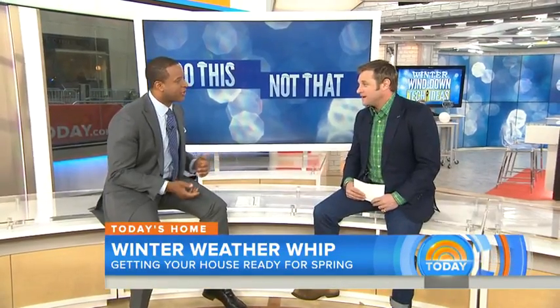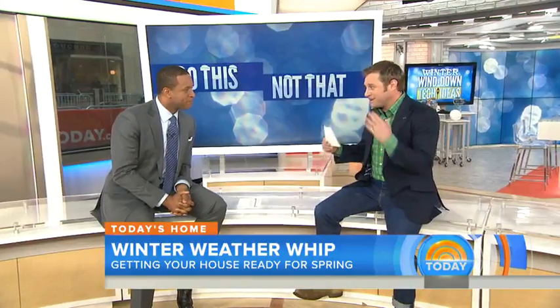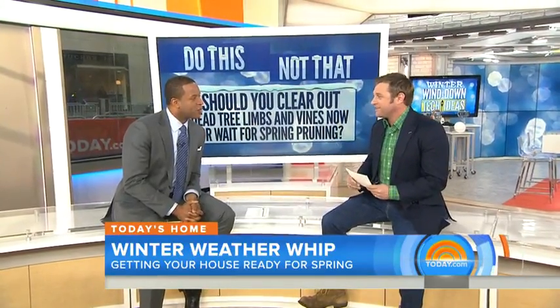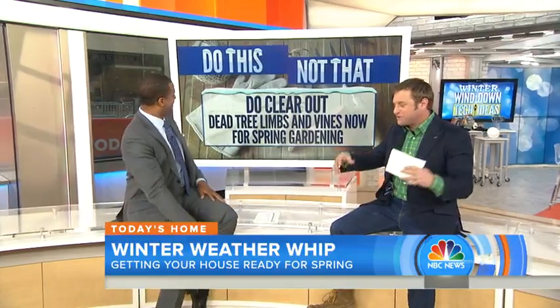George to the Rescue is here. Even though we still have a month of winter left, it's not too soon to get your house ready for spring. George Oliphant, host of George to the Rescue, has a quiz. Should you clear out dead tree limbs and vines now or wait for spring pruning? Do it now, before things start taking root and before new vines come up. Clear it all out now, especially on a beautiful day. Clean your yards now and allow everything to grow beautifully in spring.